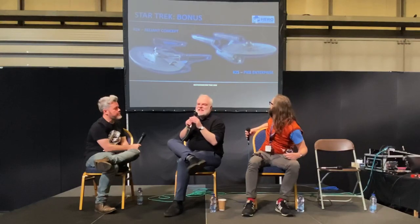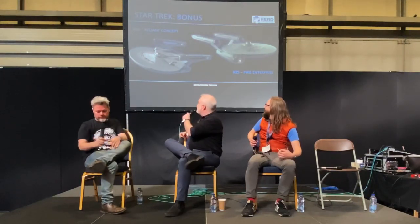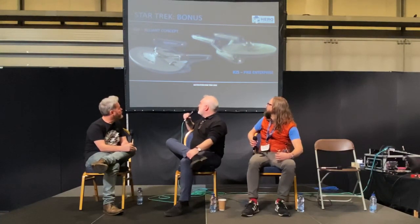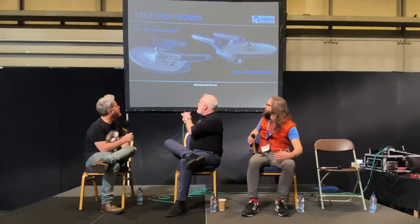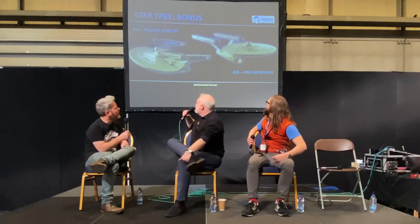The Reliant — I can't believe I didn't think of this sooner. You know the story that they sent the blueprints for the Reliant upside down to Harve Bennett. He signed them, they got them back, looked at the signature and went, 'oh, he signed it upside down — does he want it to be this way?' They couldn't get hold of him — he was in Europe — so they flipped it and built it the other way around. This is the way it was originally meant to be. When you look at the original Enterprise and then look at Reliant, it kind of made no sense that they just lost the engineering hull.